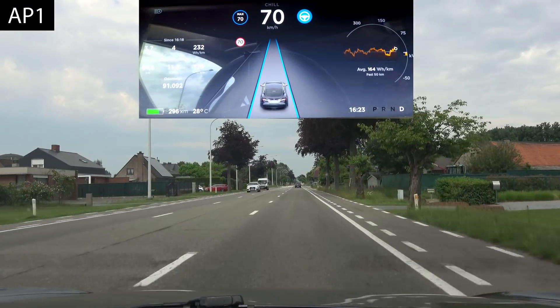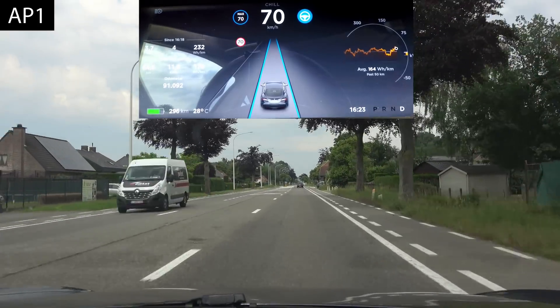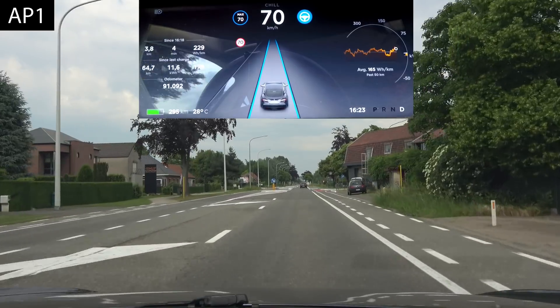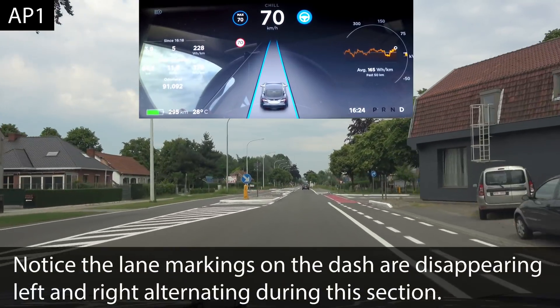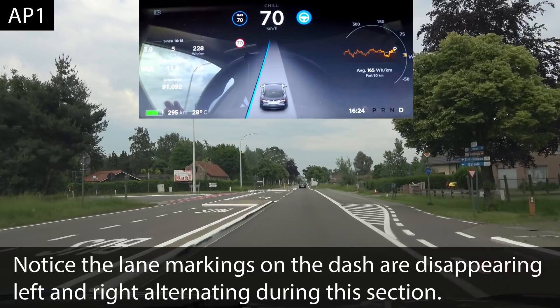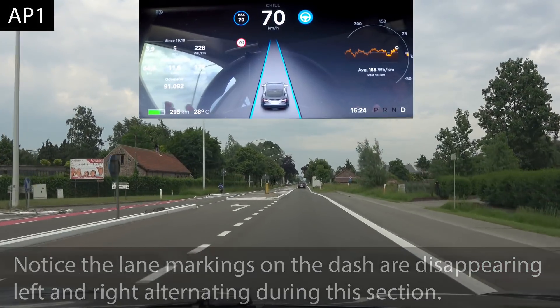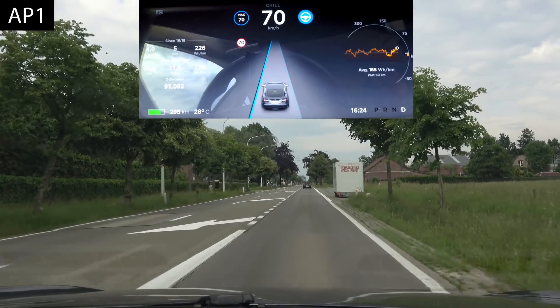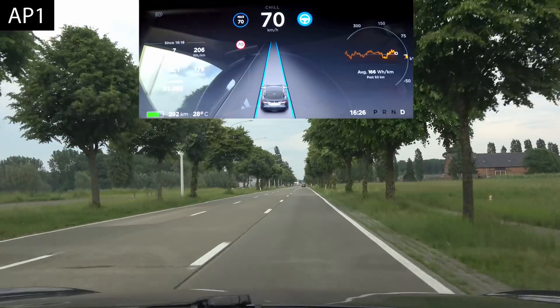The next bit is where it loses the lane markers on the right. With autopilot 2 it used to shift a little bit, but autopilot 1 is also going straight. So again, on par for this situation.